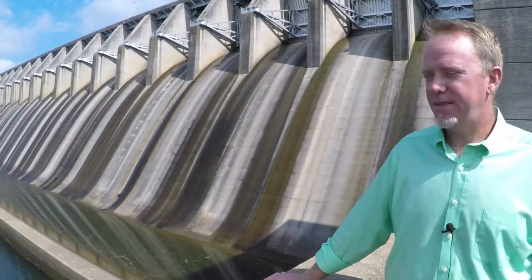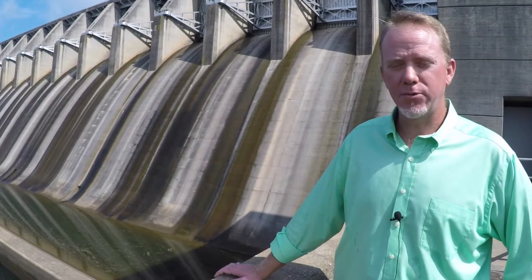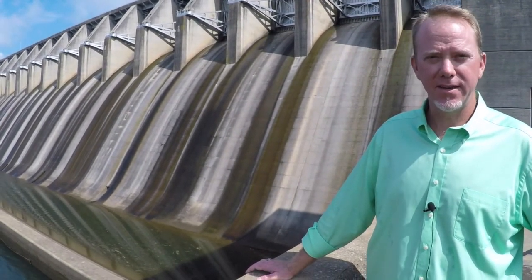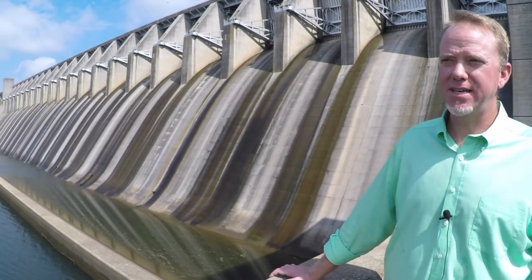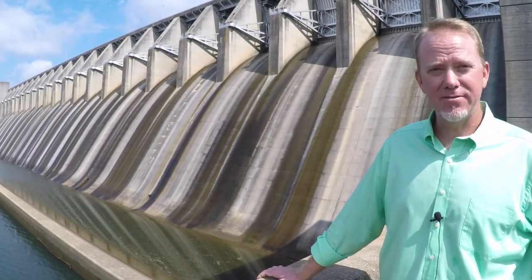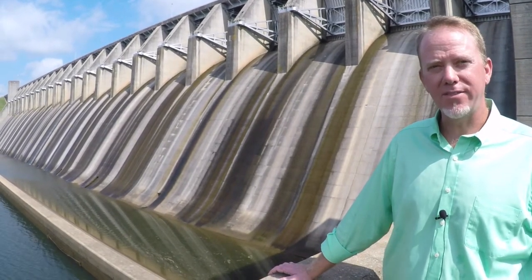Behind me here, you see the tainter gates, also known as the floodgates here at Thurmond. There is a total of 23 gates. They can be lifted up to a maximum of 40 feet. To give you an idea of the amount of water these tainter gates can hold back — the most that the city of Augusta can actually handle is around a foot and a half of all the gates open uniformly, which totals around 40,000 CFS.